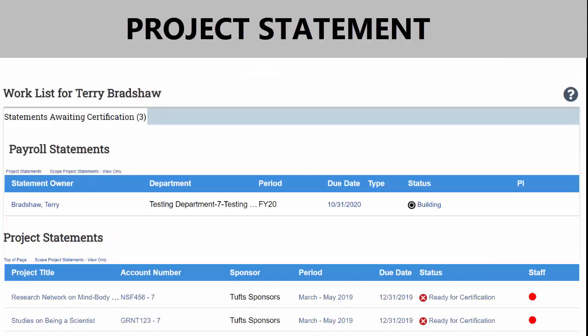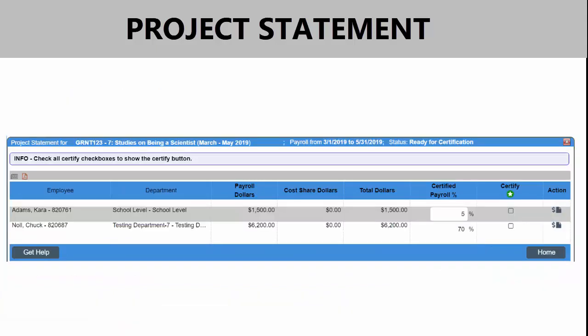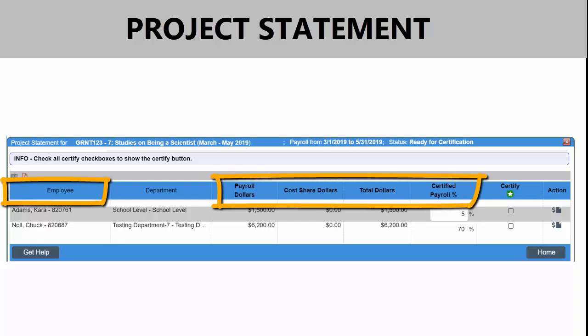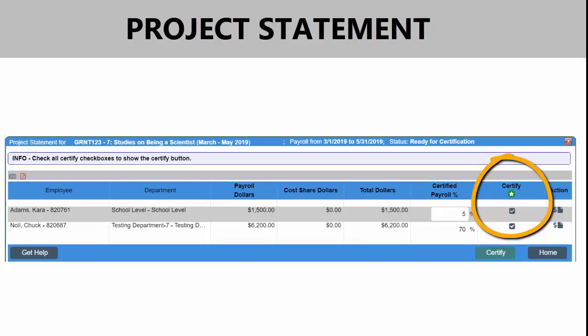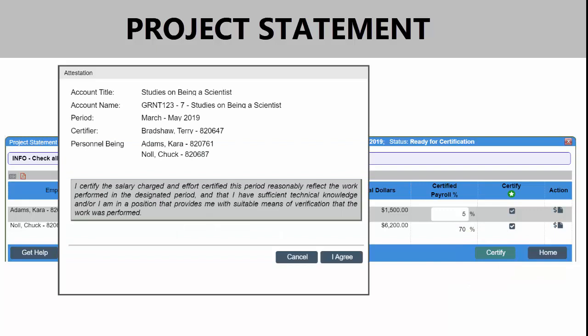To begin certifying your project statement, click the hyperlink from your worklist. The project statement includes all employees that were paid or cost-shared on the project during the quarter. Review your statement and click on the icon under the Certify column to check all of the boxes. Click Certify. Review the Attestation Statement and click I Agree to complete your certification.